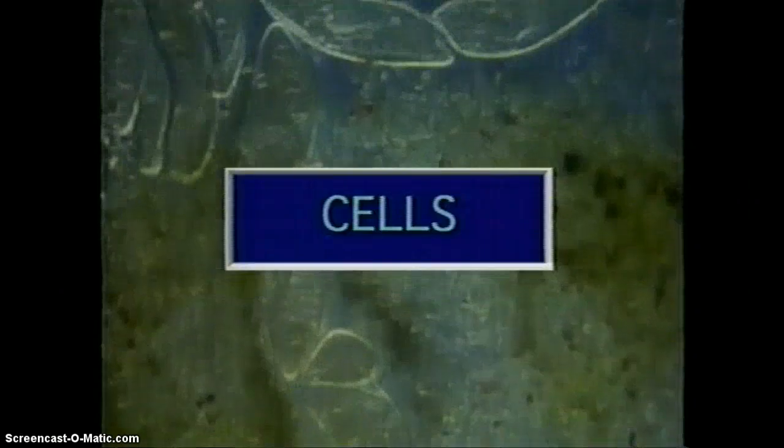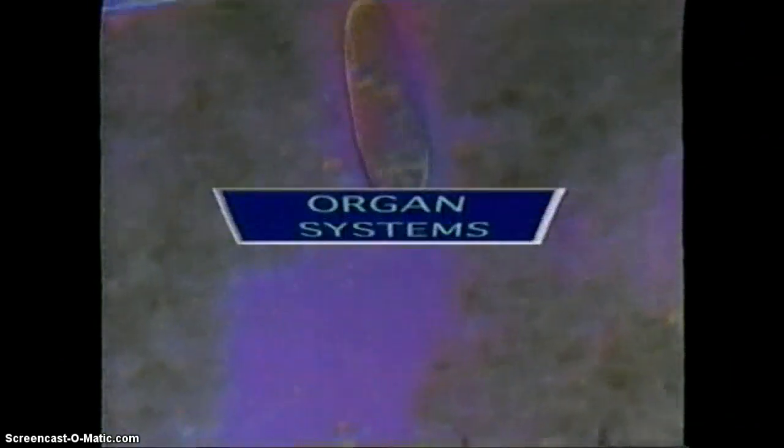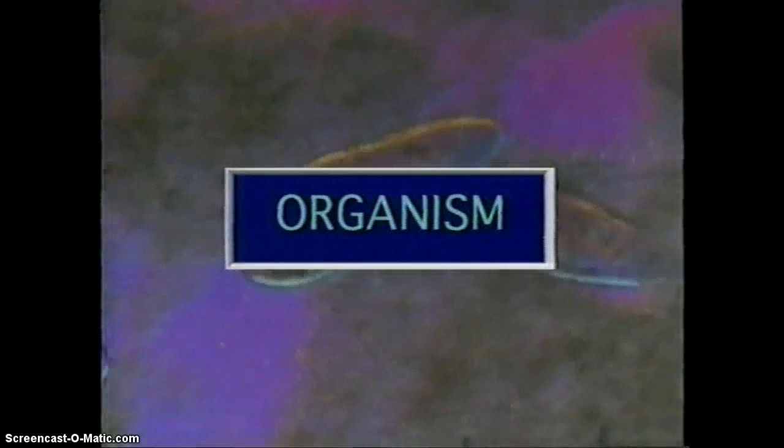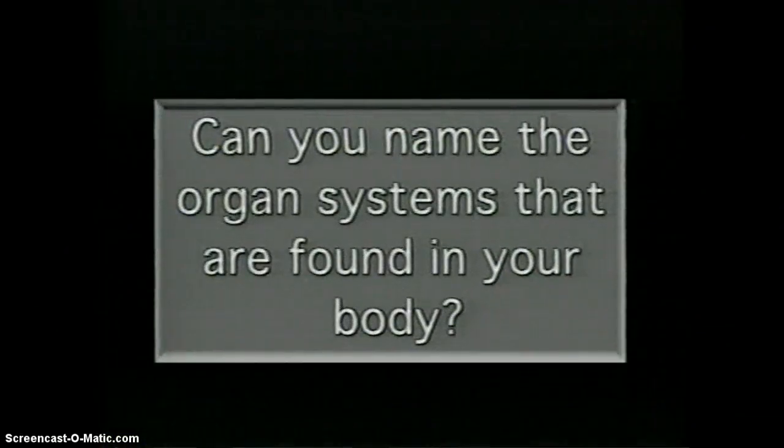There are five different levels of organization in a multicellular living organism. Cells that work together are organized into tissues. Tissues that work together are organized into organs. Organs that work together are organized into organ systems. And organ systems that work together make up an organism. Can you name the organ systems that are found in your body?